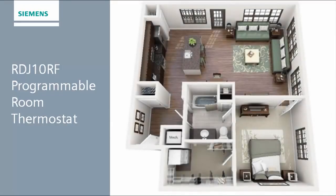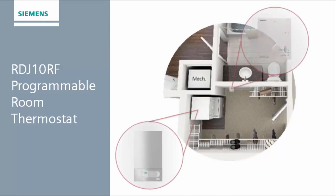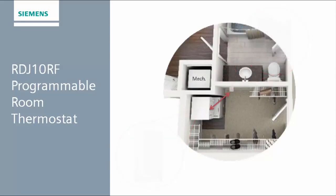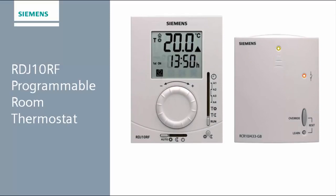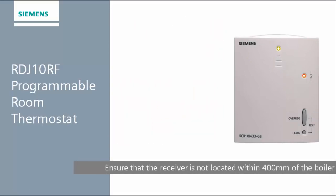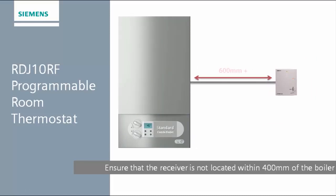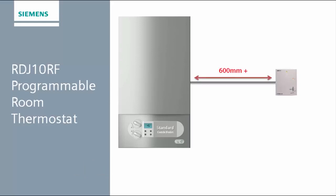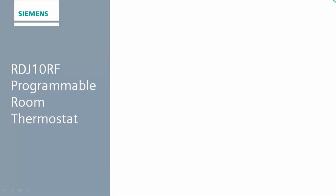It could be that you are experiencing problems with communicating an off signal only — that is to say, the thermostat will turn the boiler on but not off. If it occurs frequently, there may be a problem with the proximity of the receiver to the boiler. We recommend that the receiver is installed no closer than 400mm, which is 40cm, or approximately 16 inches. If the receiver is installed within this range, we recommend relocating the receiver. The transmission from the thermostat to the receiver should be tested prior to final relocation, specifically ensuring off signals are received. We advise that these tests be carried out with the thermostat in its area of normal placement, rather than next to the receiver.